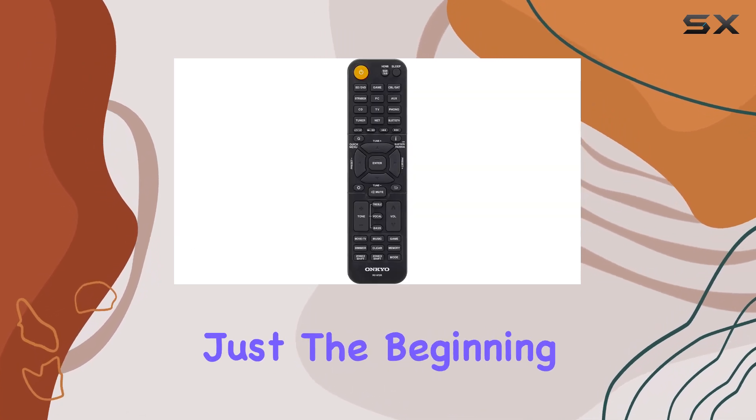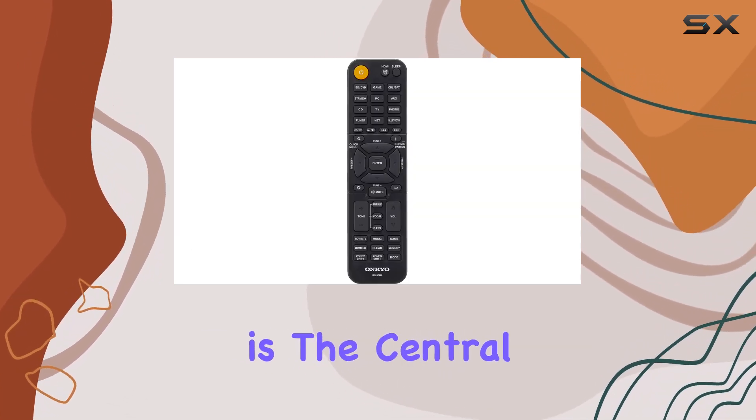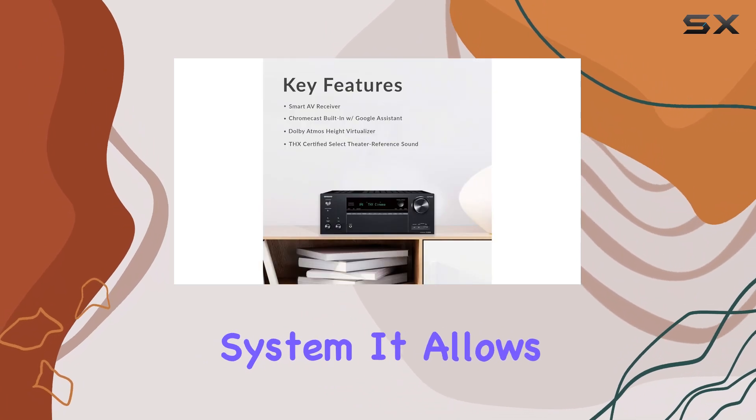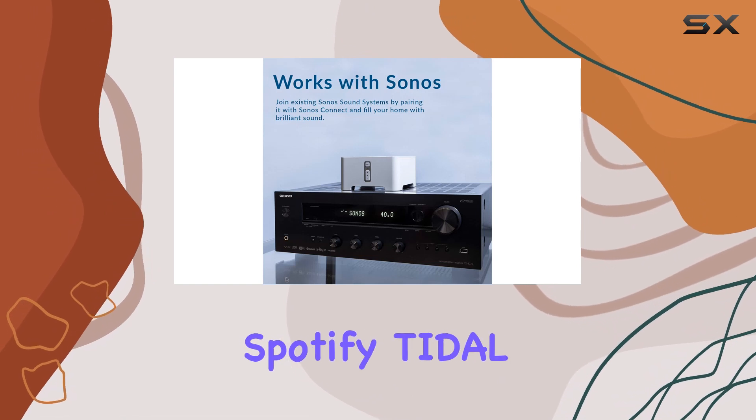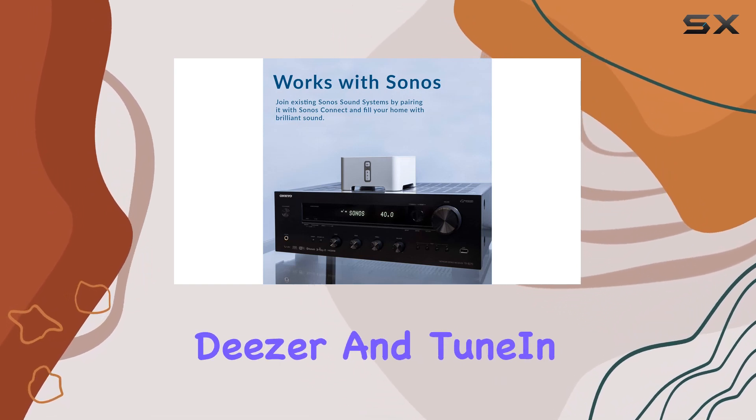But that's just the beginning. This Smart AVR is the central hub of your entertainment system. It allows you to stream your favorite music from services like Amazon Music, Pandora, Spotify, Tidal, Deezer, and TuneIn.